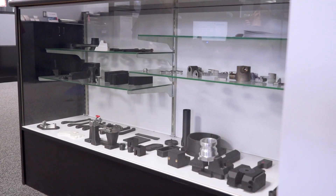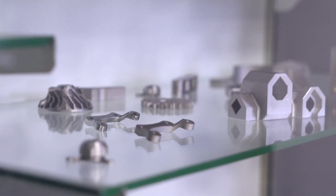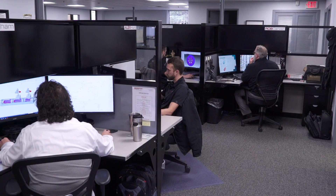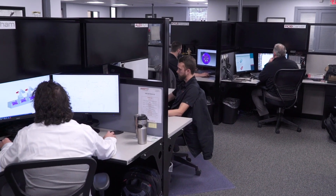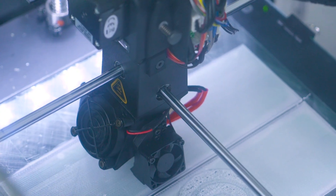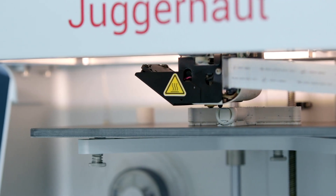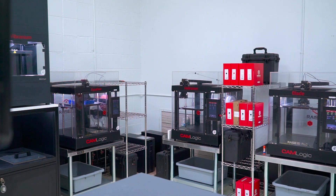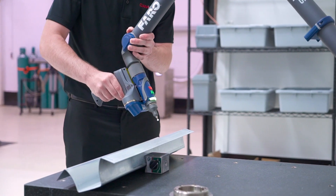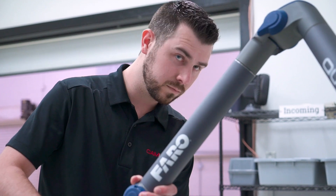What we do is very similar to what's been done since industrialization — we just do it in a different way. We really are on the bleeding edge of manufacturing right now, and the solutions and the products that we provide are really world-class. We don't have an injection mold machine or a CNC machine on our plant floor; we have 3D printers. We don't necessarily have a CMM room for metrology — we use 3D scanning.